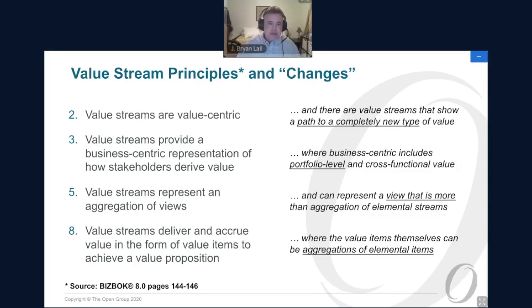Some key principles: Value streams are value centric — and there are value streams that show a path to a completely new type of value, not just operational or elemental value streams about key subjects your business does to deliver value, but a way to find whole new ways of delivering value at a strategic level, where enterprise architecture is a very important part. They provide a business-centric representation of how stakeholders drive value — a pure business representation, not about how you've operationalized processes, tools, roles, and technologies. They can include a portfolio-level view and deliver value in the form of value items compatible with scaled agile practices.